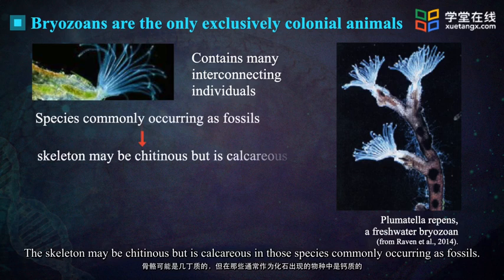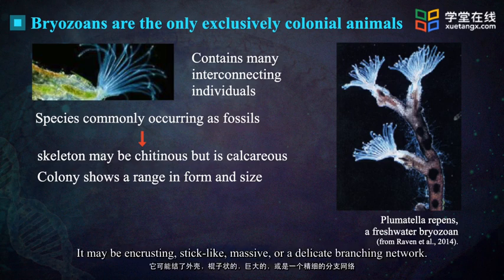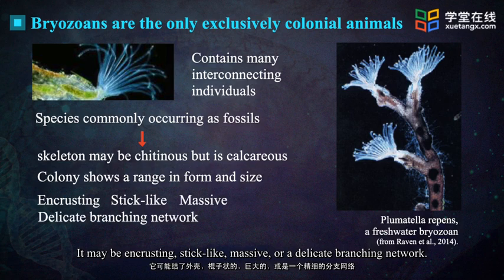The skeleton may be chitinous but is calcareous in those species commonly occurring as fossils. The colony shows a range in form and size. It may be encrusting, stick-like, massive, or a delicate branching network.